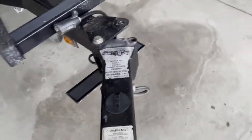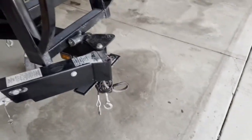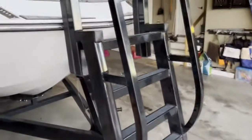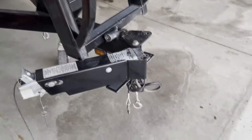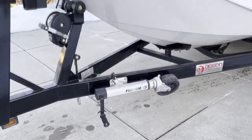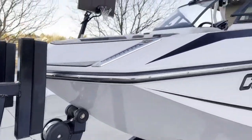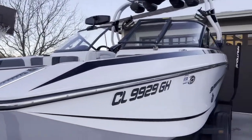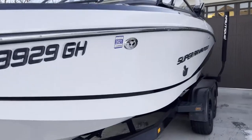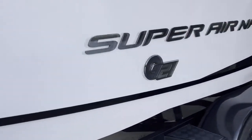You just pull the pin and it swings away — you can see that just shortens the trailer quite a bit, barely longer than the boat itself, to save space. It's got the Fulton heavy-duty trailer jack and the geared winch, and you can see it's just in really great condition. We'll walk around to the back.